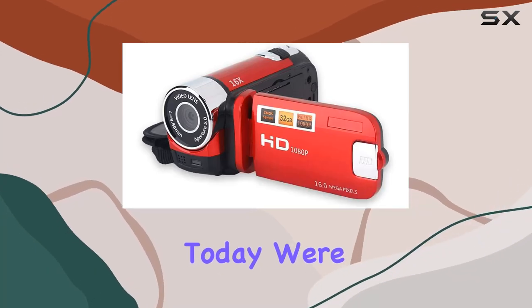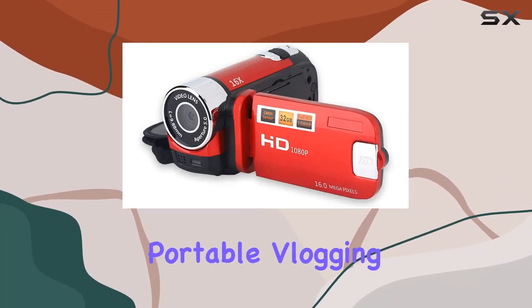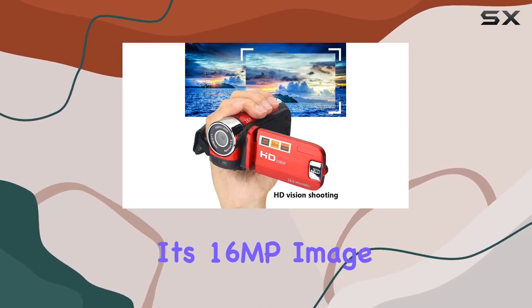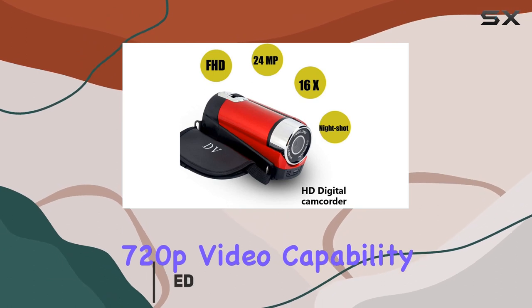Hey everyone! Today we're diving into the Surrounder Portable Vlogging Camera. This little device packs quite a punch with its 16MP image resolution and 720p video capability.